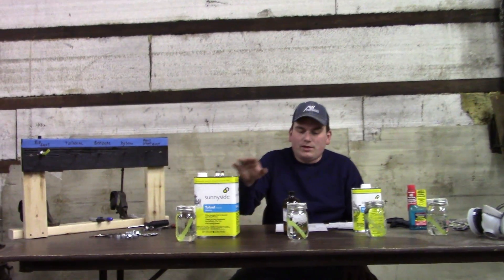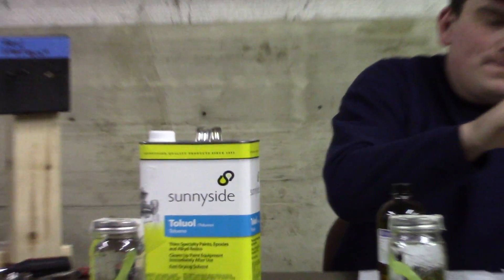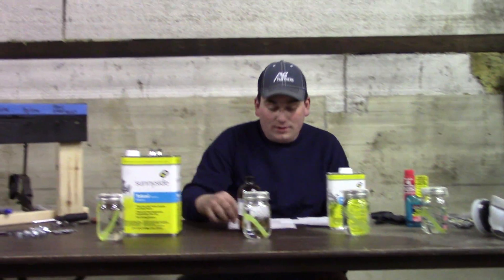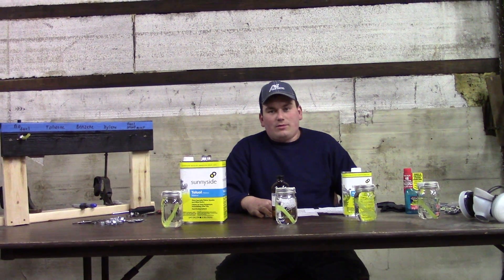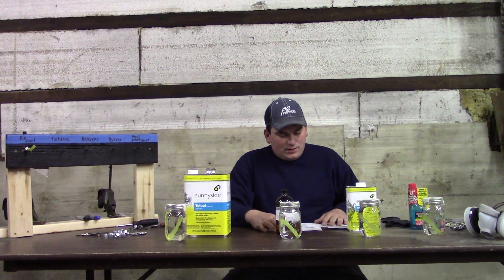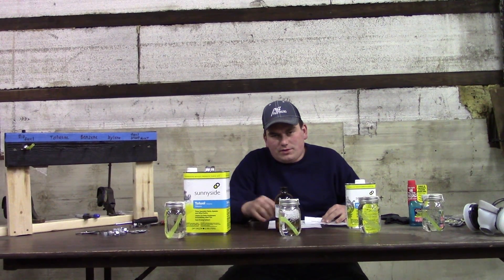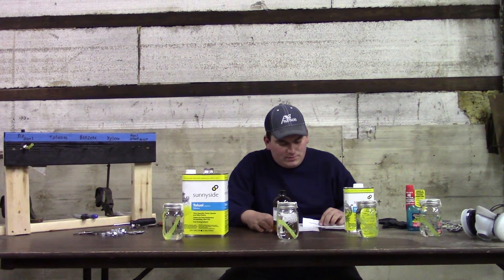This is Toluene, Benzene, Xylene — and I soaked my ever-favorite additive that I have been calling out in the last couple of videos. Not many people have heard about these. Gasoline was reformulated in the late 90s to clean up emissions. These are just a few of the things that they add, but they make up the majority.